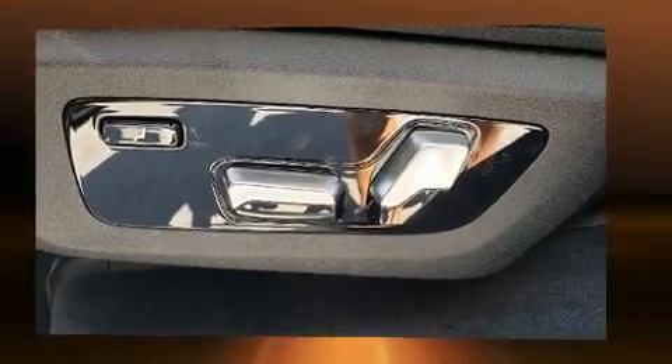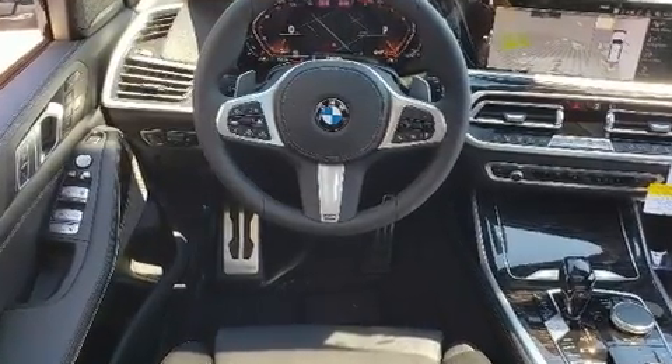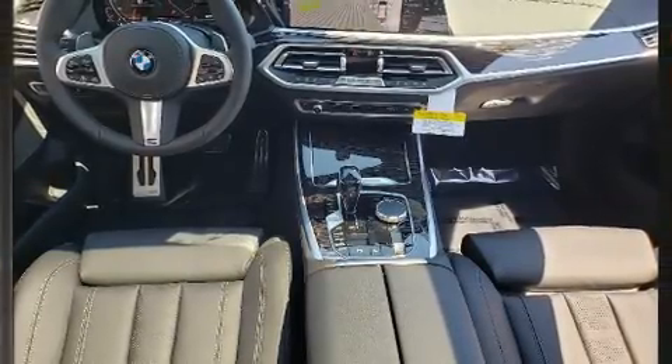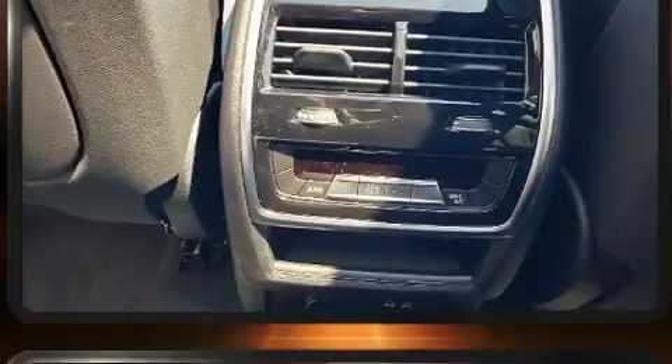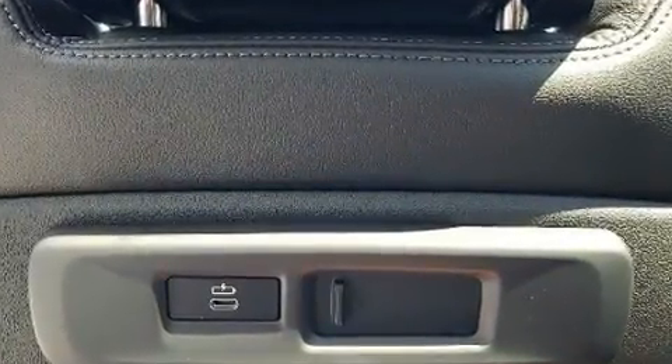BMW prioritized handling and performance with features such as a power seat, a blind-spot monitoring system, a roof rack, and air conditioning. Passengers in the third row enjoy seat-back reclining functionality, providing an extra level of comfort and convenience.